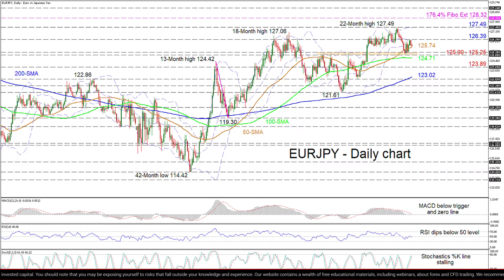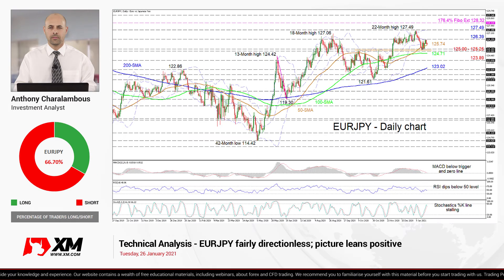Summarizing, in the short-term time frame, EuroJPY appears to be stuck between the confines of 125 and 127.49. A break below the zone of 125 to 125.25 may trigger negative pressures, while a shift above 127.49 could build confidence in the pair.